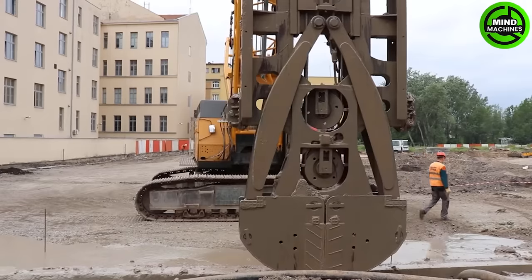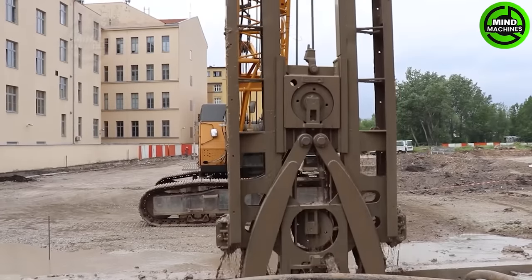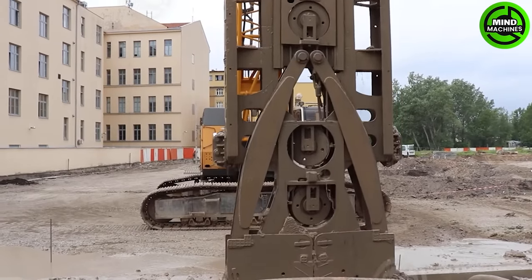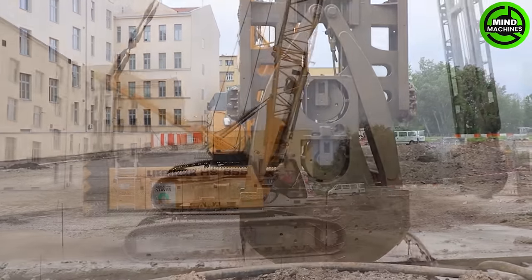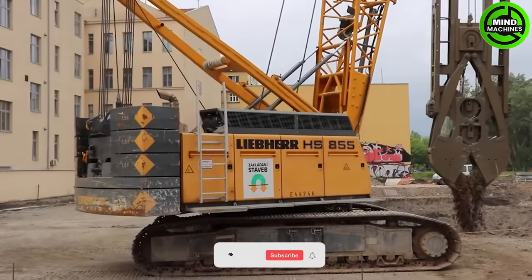The Liebherr HS855 is a versatile crawler crane ideal for heavy lifting in construction and industrial projects. With a robust design, impressive capacity, and a telescopic boom, it enhances efficiency and safety on job sites.